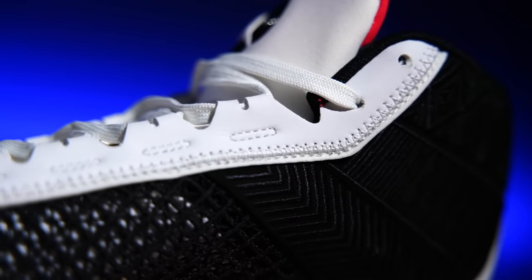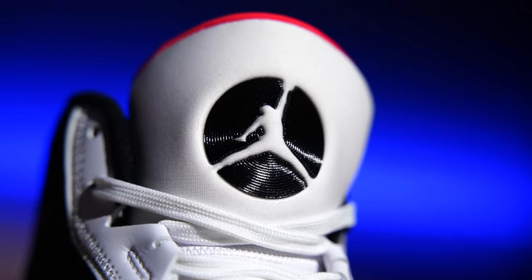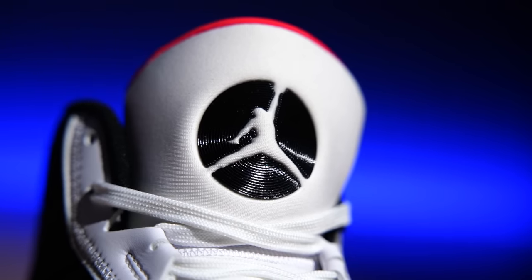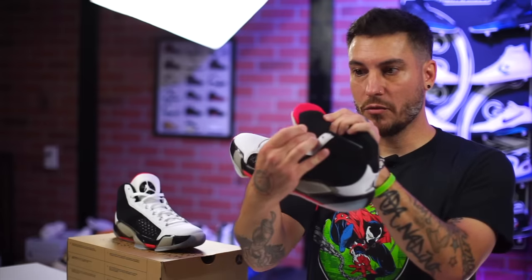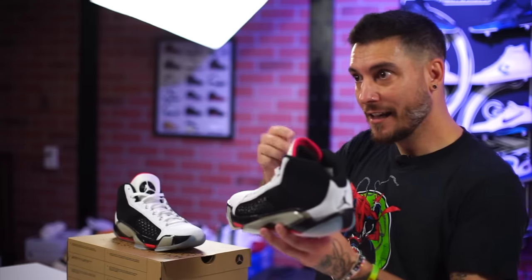Another callback to the Air Jordan 8 is the tongue itself — obviously without the Chanel patch, but it is neoprene with a similar logo. Usually neoprene tongues don't offer ventilation, just comfort, but they've punched out holes here so you get both. The tongue is also dual-layered and super puffy in the black section. It could be a subtle callback to MJ sticking out his tongue — similar to how the Air Jordan 15 tongue was designed after MJ's habit. It sounds corny but that's what they do.